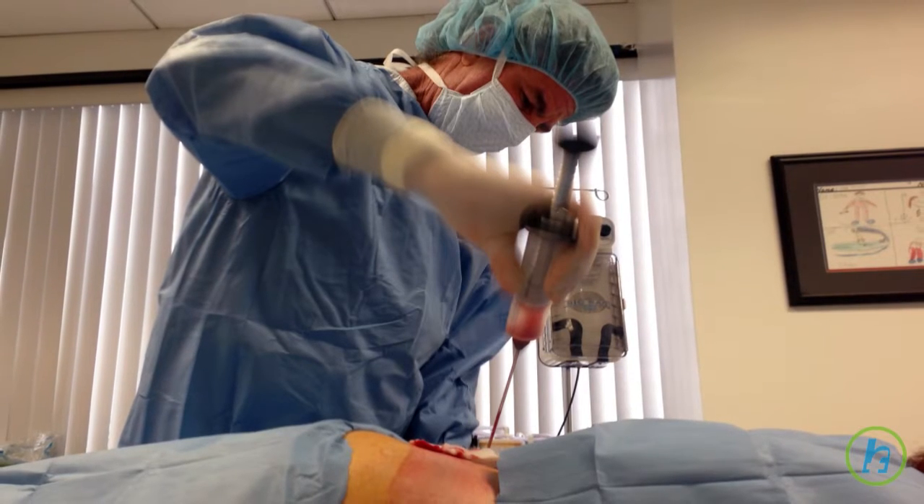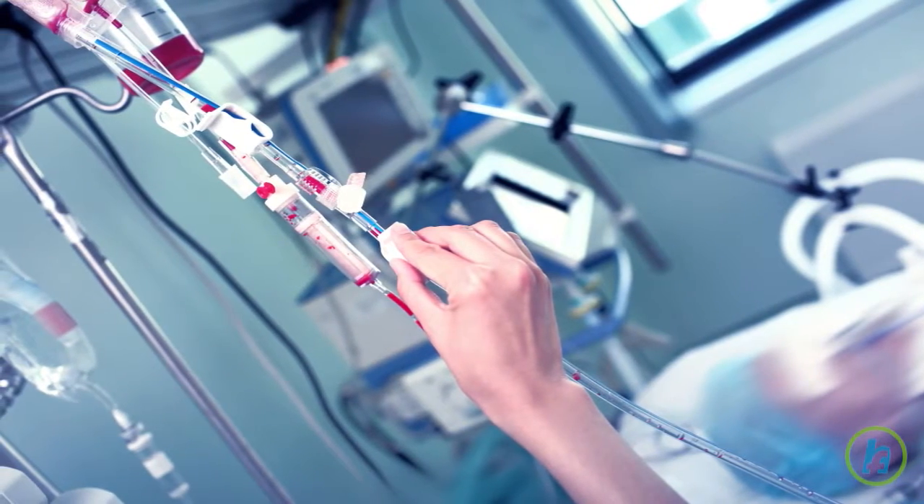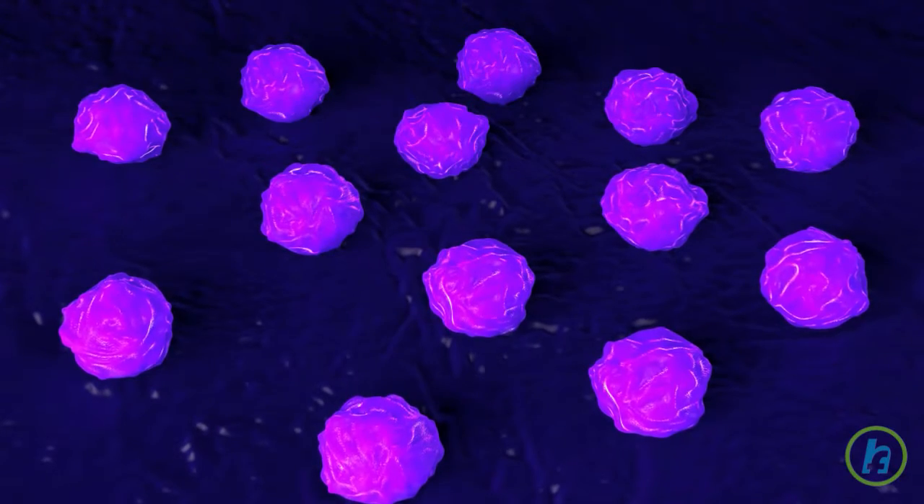In an autologous stem cell transplant, bone marrow stem cells are removed from the patient's own body prior to cancer treatment in order to protect them.